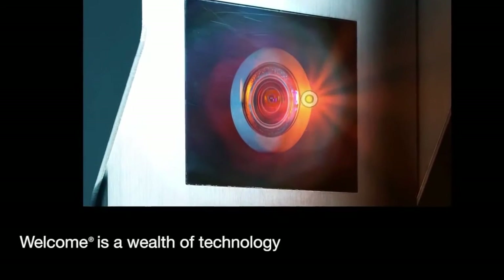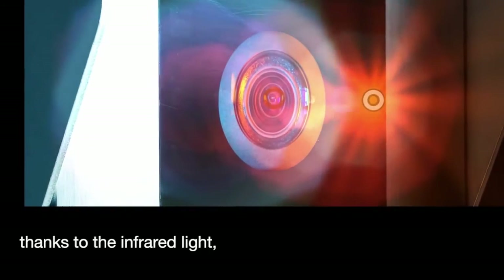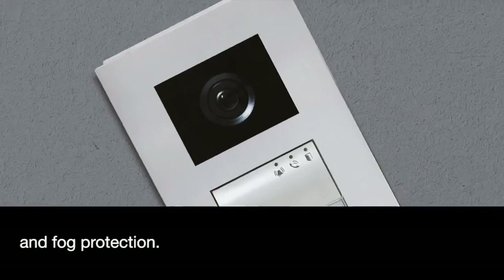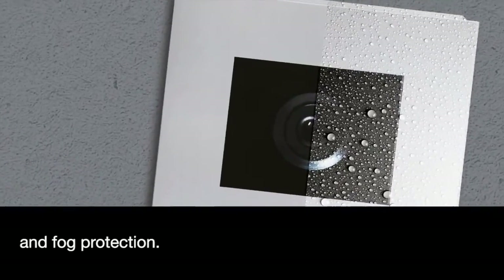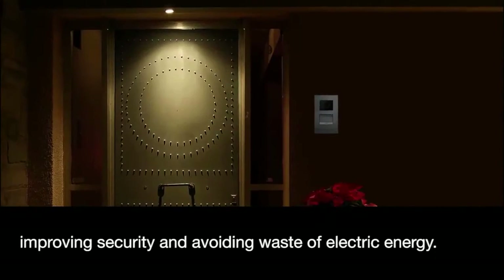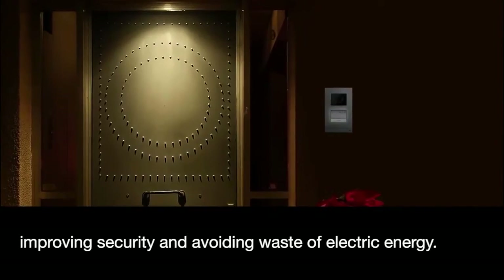Welcome is a wealth of technology. Thanks to the infrared light, light sensor and fog protection, it ensures perfect night vision at all times, improving security and avoiding waste of electric energy.